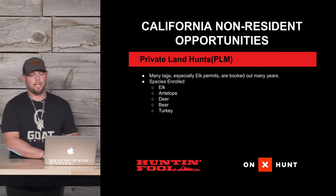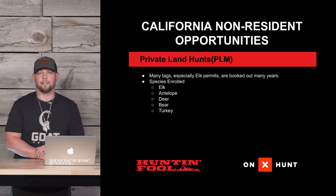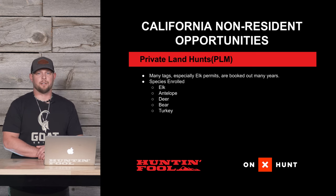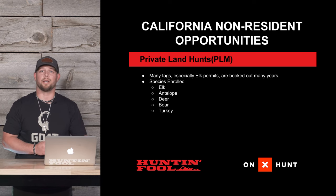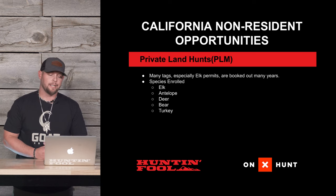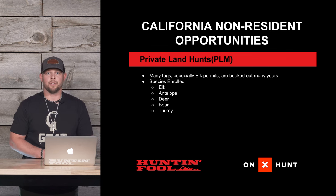California also has a private land opportunity with their PLM tags. These tags are essentially landowner tags that you can go out and buy. They have a place on their website where you can contact the landowners or operators selling these permits. Especially for elk tags, these permits are often booked years out. So if you have aspirations for the North American 29 and Tule elk is hard to come by in the draw, you may want to get on the books a couple years out to purchase this hunt. Elk tags, antelope tags, deer tags, and bear tags are all available through the PLM program.